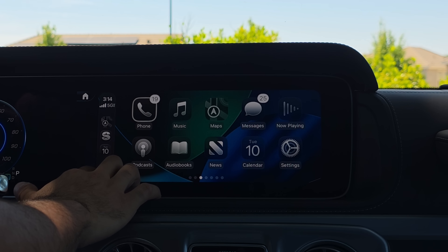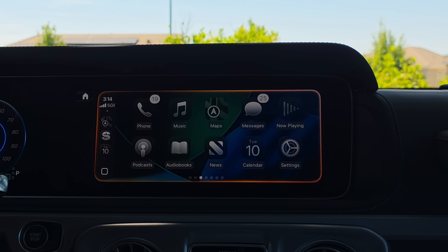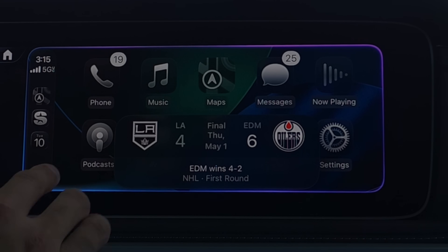Other unique UI changes can be seen when you bring up a scoreboard through Siri. Asking for the latest hockey score, the Kings unfortunately lost the series. But the scoreboard does feature the liquid glass design Apple is pushing — so that got tweaked as well.